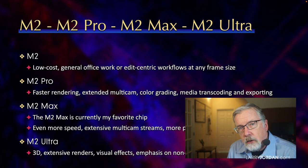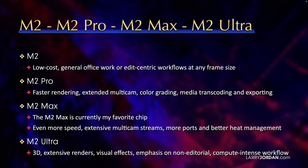The M2 Max is currently my favorite chip. It's the sweet spot of performance and price. The M2 Max provides even more speed, supports extensive dozens of multi-cam streams, more ports, and better heat management because of the way it's built into both the laptop and the Mac Studio.